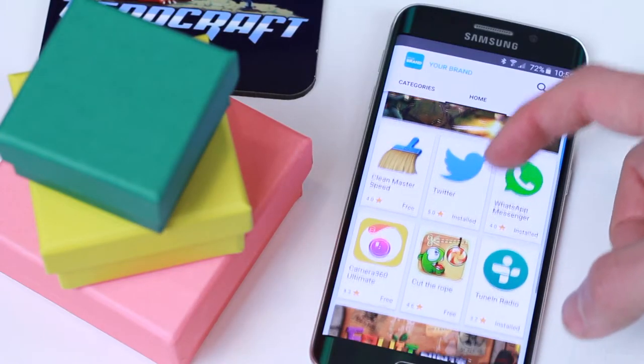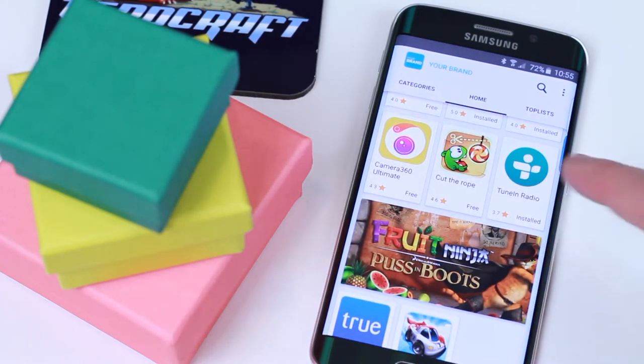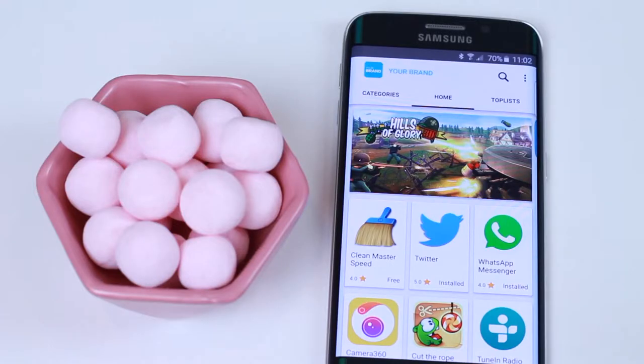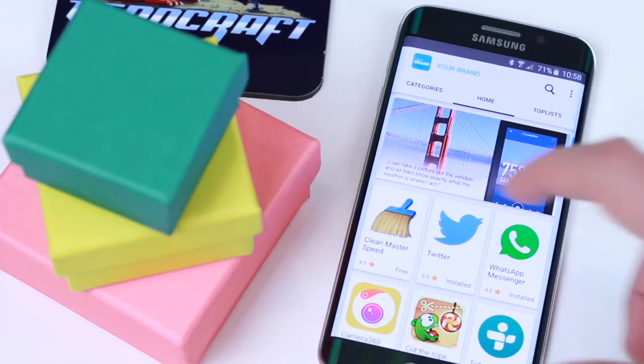A subscription-based app store is a great way for your customers to continuously discover apps. The app store will have your logo, colors, and adjust to your graphical profile. When your customers enter the app store, they will see the most interesting and recommended apps and games.